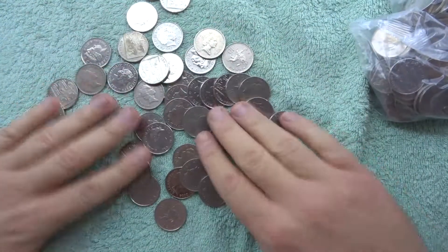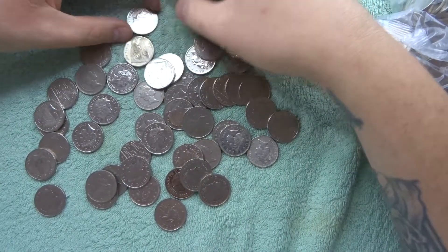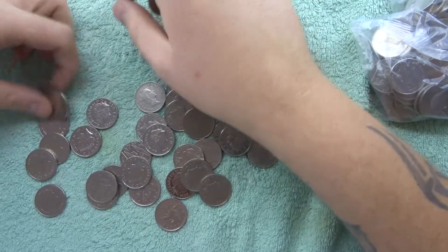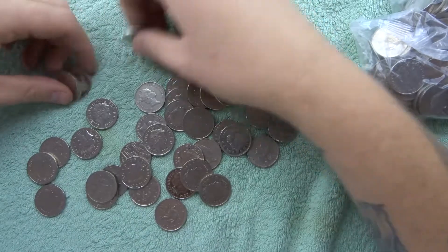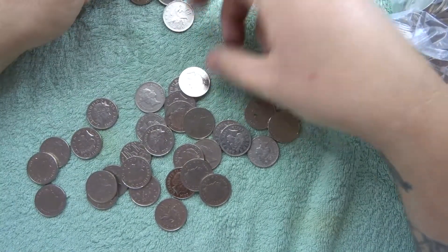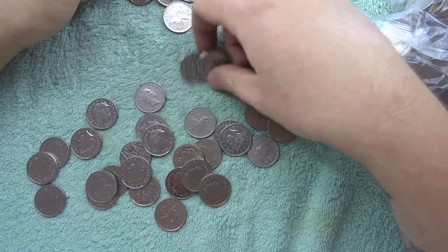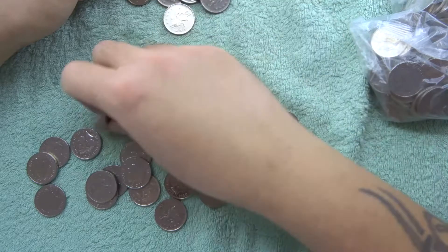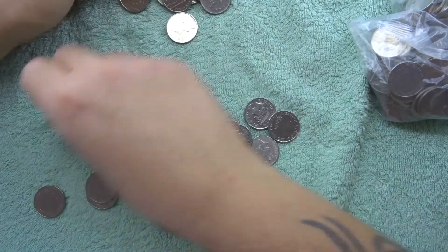I'm going to spread them out so you guys can have a peek as well, and then we just flick them. So let's see if we can get a friend for our Jersey coin. It doesn't have to be an alphabet — it could be another Jersey or a Gibraltar or whatever. Any find is a cool find for me.